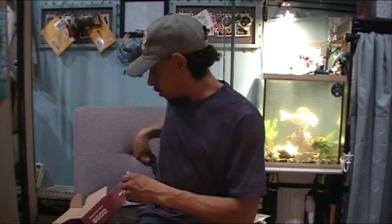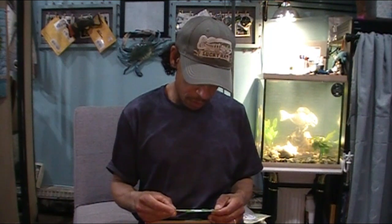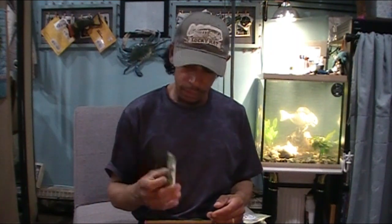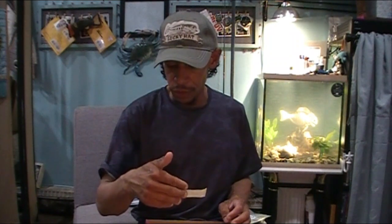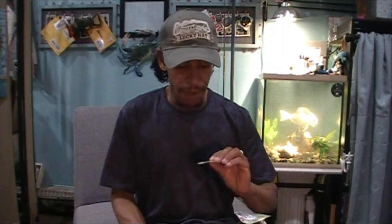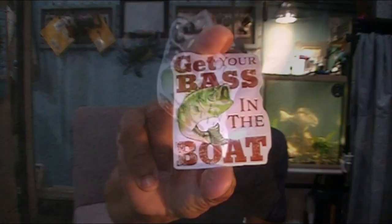Finally, to round out the box — we've got an Imperium Baits voucher: a $5 or 5% off discount code you can use online at imperiumbaits.com with the code 'baits.' And two new stickers to add to my collection: 'Fish tremble at the sound of my name' — not bad, I like that — and 'Get your bass in the boat,' which is definitely a keeper sticker.